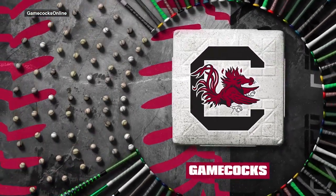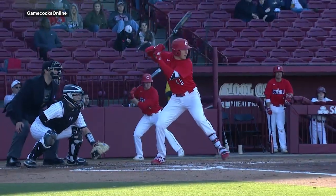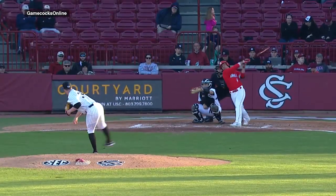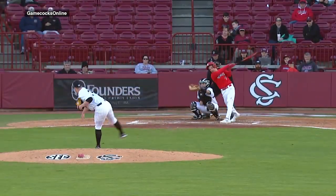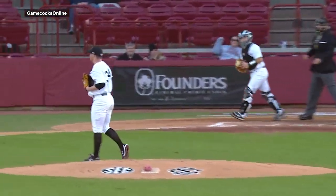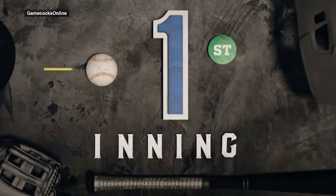Let's show you some highlights, and we will start with Thomas Farr. Farr just commanded his fastball to both sides of the plate. He had three pitches for strikes, a good breaking ball, and a really good changeup. Thomas Farr just continues to impress with his execution of both sides of the plate with his fastball.